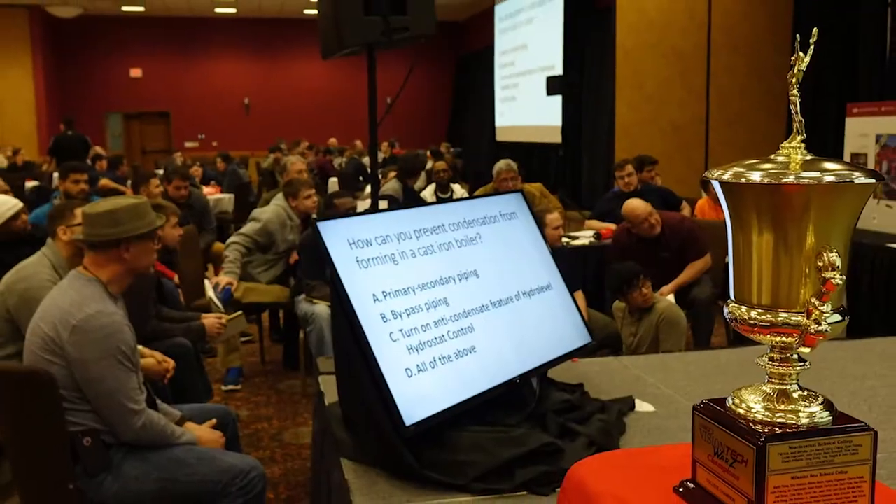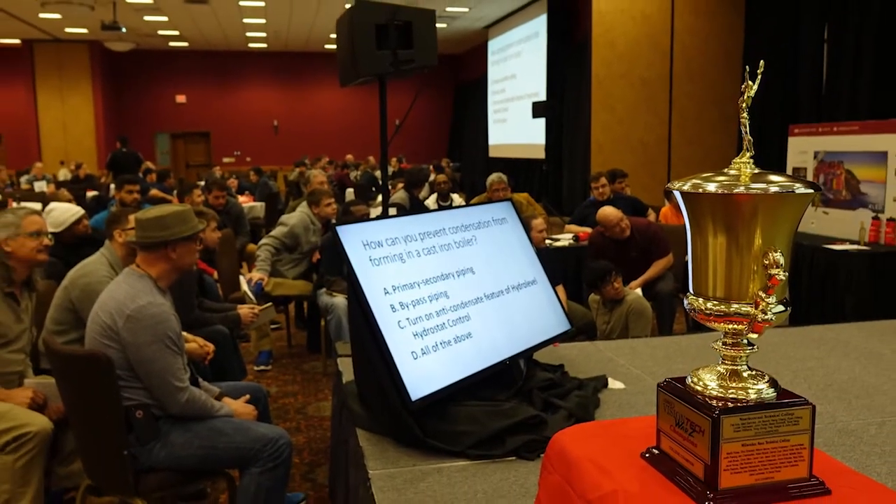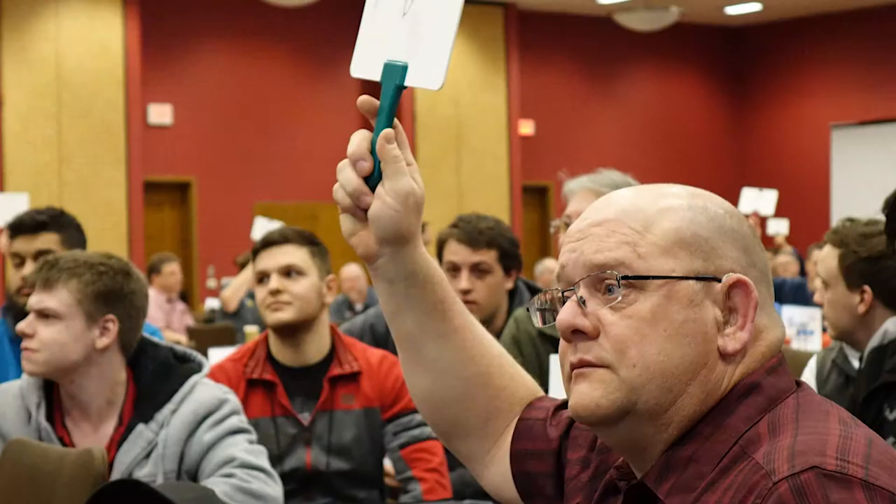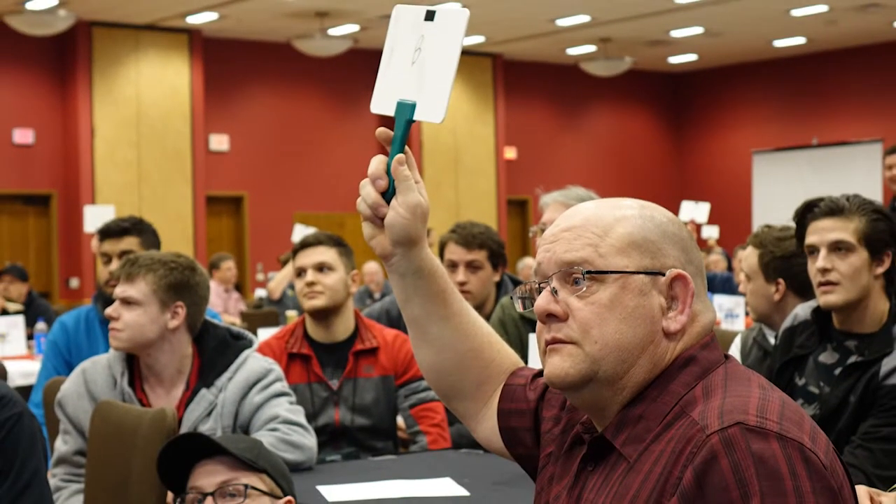To close out the event, we're going to talk about the Tech Wars. There are always great prizes — a large trophy for the dealers and another trophy and prizes for the technical colleges as well. It's a great lineup, just as we've done for the last eight years.